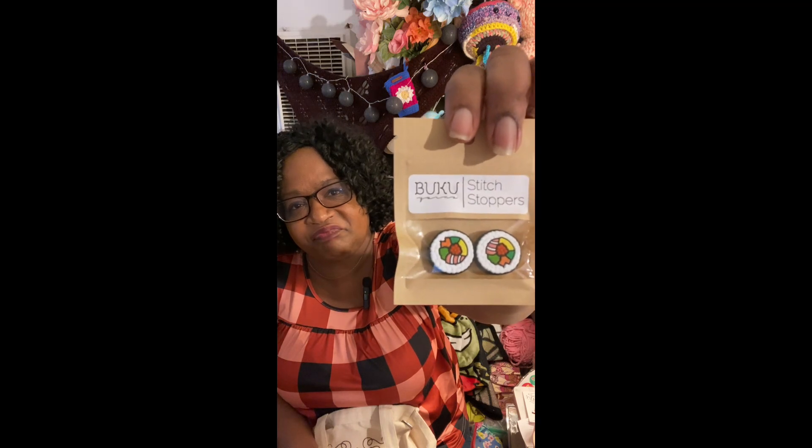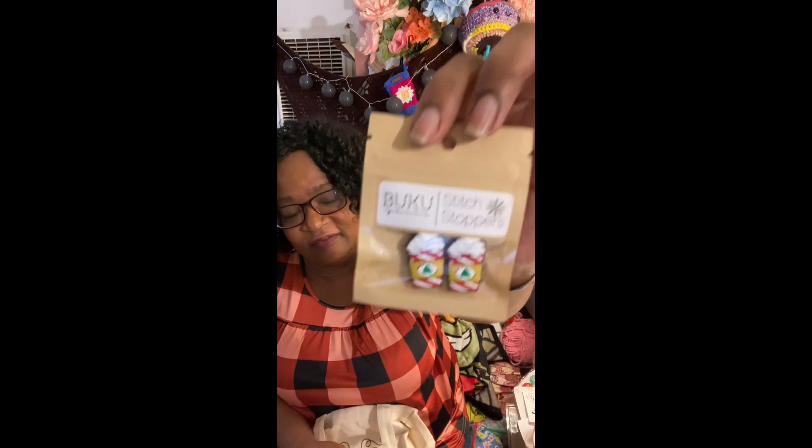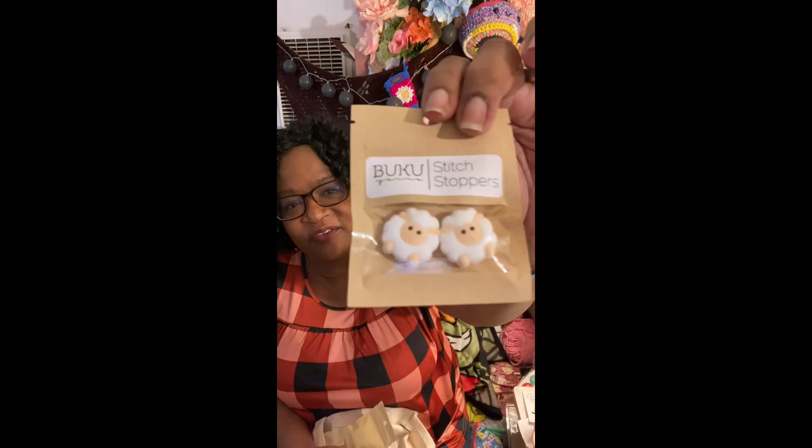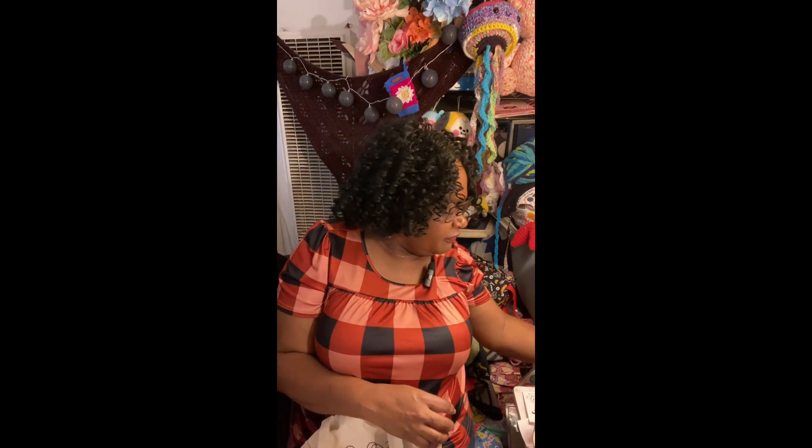We also saw the booth for Buku Yarns — that's actually Pam's local yarn shop. We bought a few things there: I got some stitch stoppers — the sushi ones and the peppermint latte ones. I don't do much knitting but these are so cute. I also got some cute little sheep ones, and then I got stitch holder cords for when I finally make that knitted sweater.